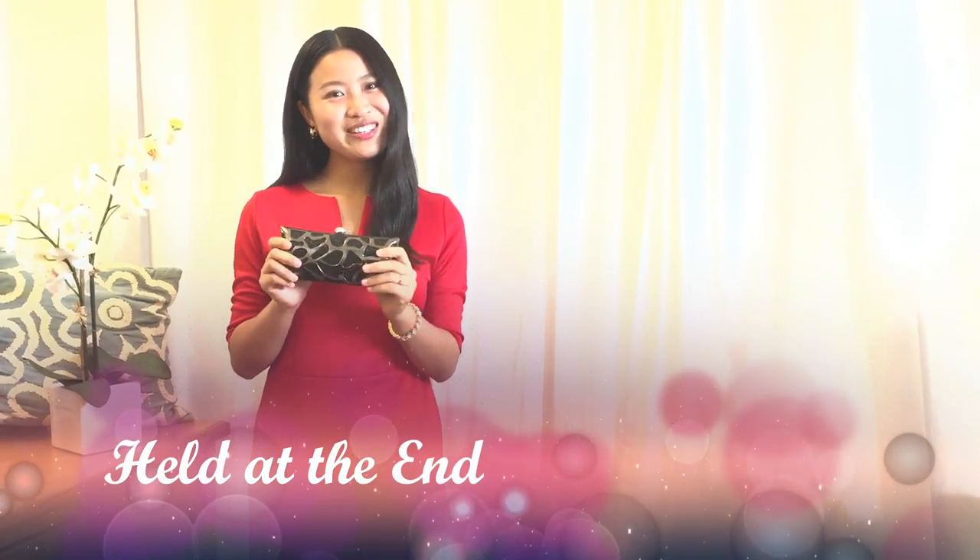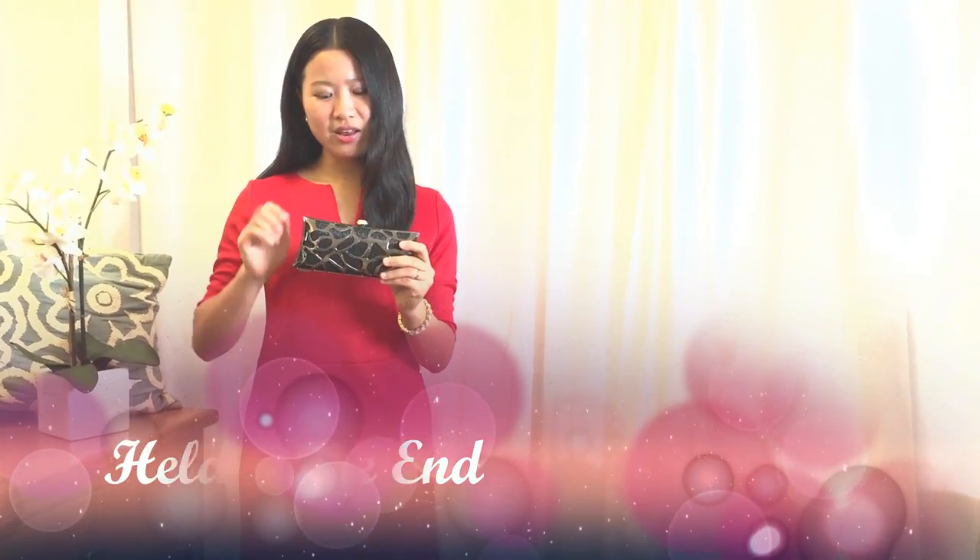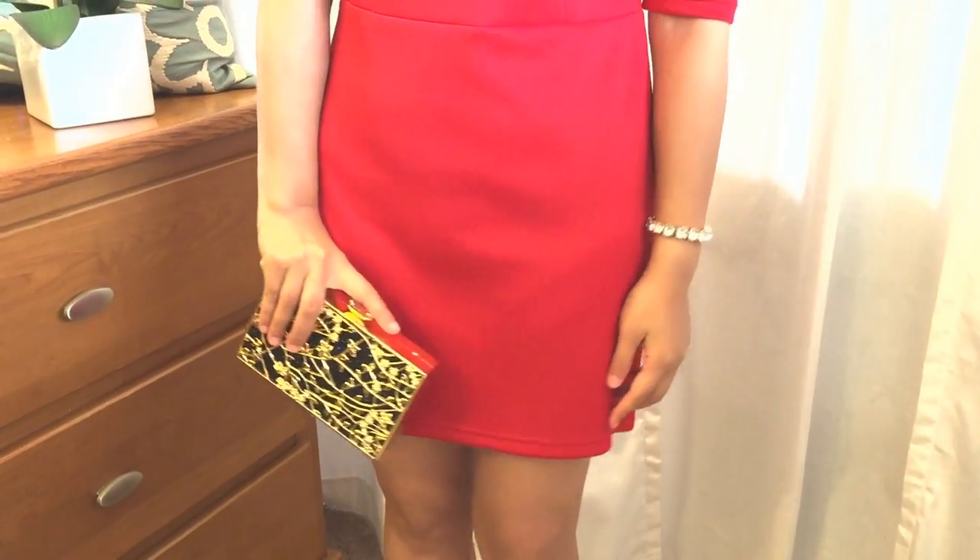You can also hold your clutch at the end, kind of dropping down like this. Another way is to hold your clutch at the top using your index finger — you're kind of pointing down. If you are attending a cocktail party, this is the way to make a good impression.